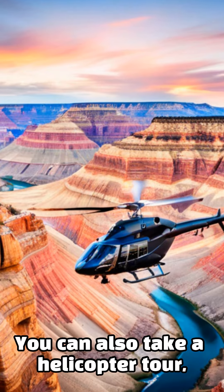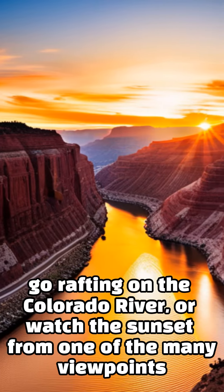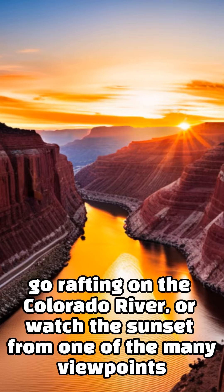You can also take a helicopter tour, go rafting on the Colorado River, or watch the sunset from one of the many viewpoints.